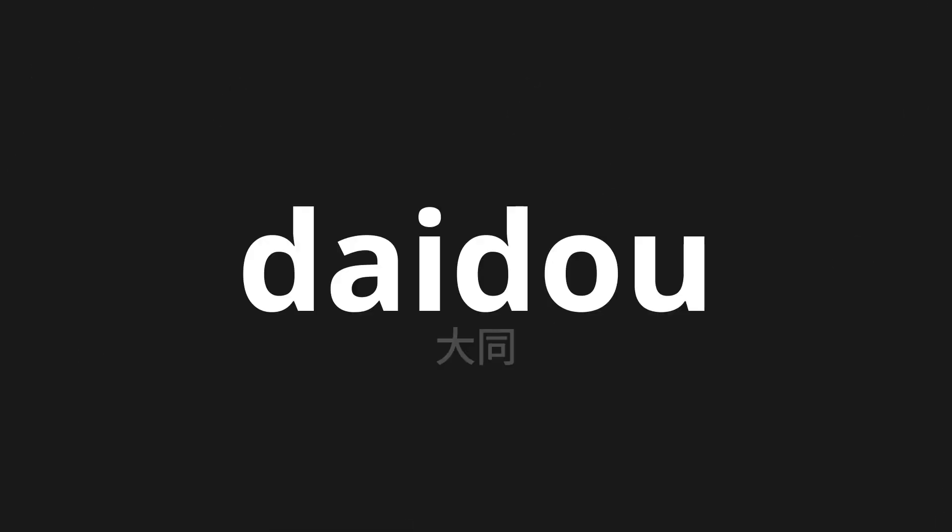Welcome to this pronunciation video. Today, we will be focusing on a new word that you might find challenging or intriguing. So let's dive into today's word: Daidou, which means great in Japanese.